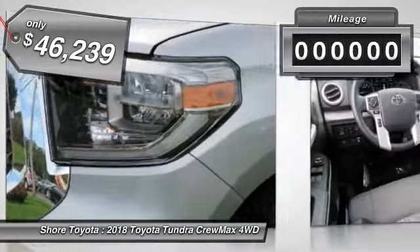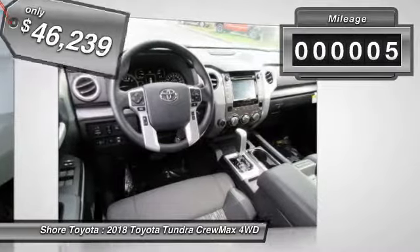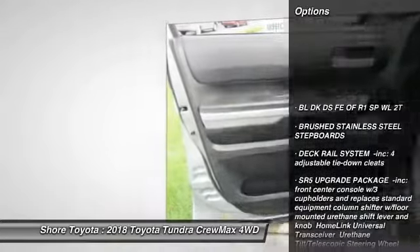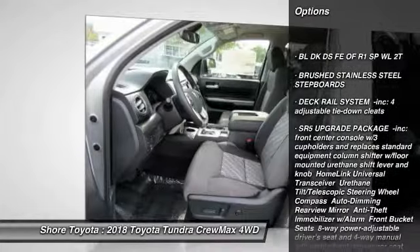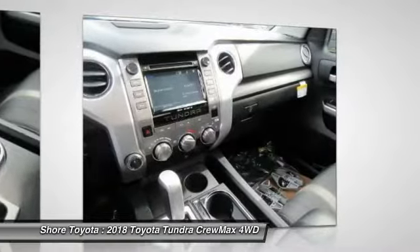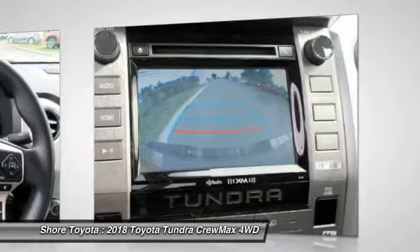This vehicle has less than 100 miles. Here are some of this vehicle's great options: stability control, traction control, lane departure warning, keyless entry, backup camera, tow hitch, anti-lock braking system, Bluetooth, driver airbag, power steering. Come take a test drive today.